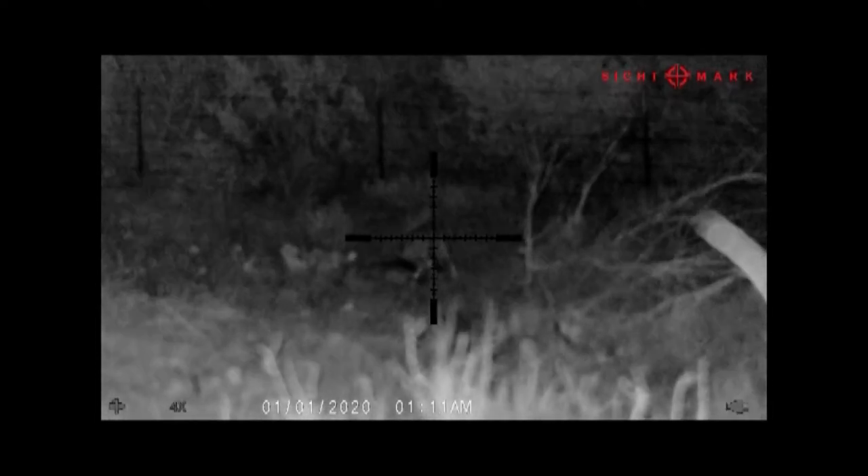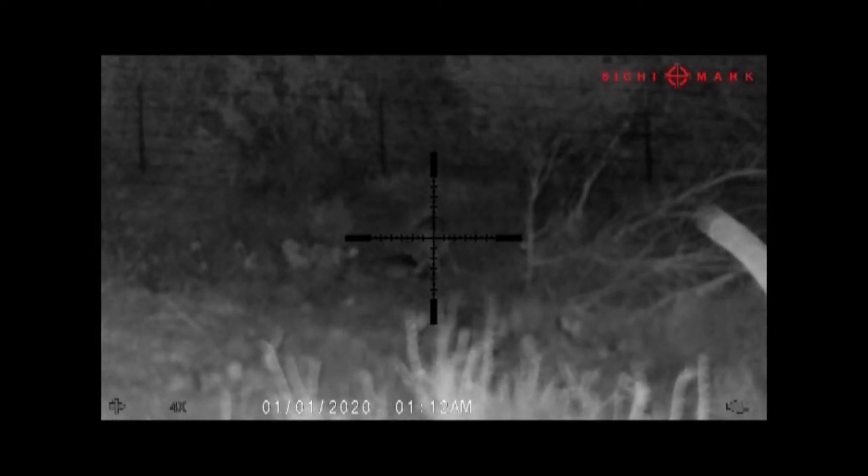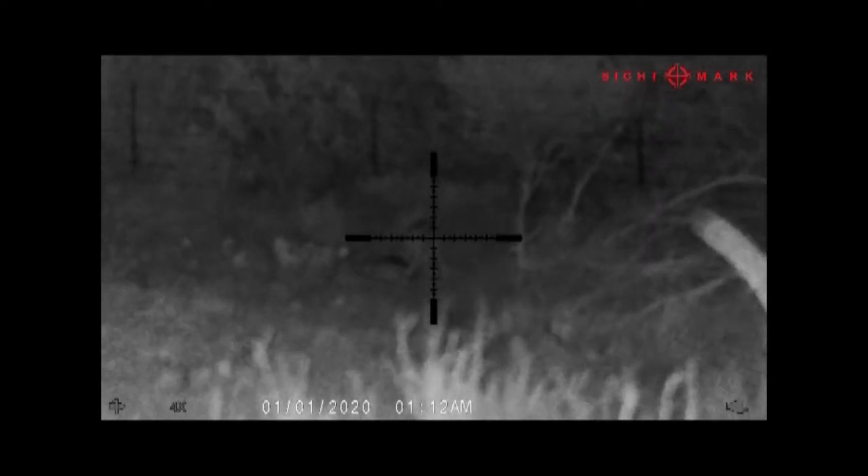After about an hour or so of being in the blind, I saw this coyote trotting down the fence line. He was making a beeline straight for the gut pile. I watched him for a bit and just kind of waited for a good opportunity to squeeze the trigger.